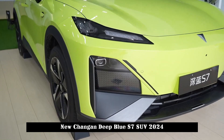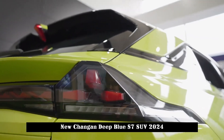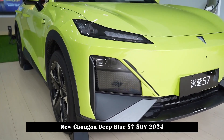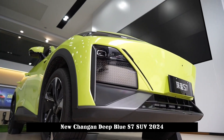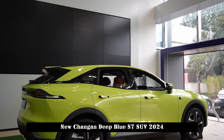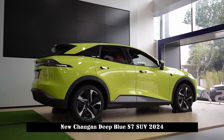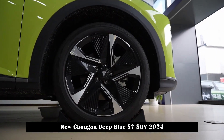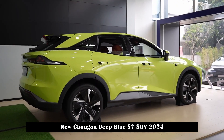If you want to summarize the design of Deep Blue S7 in two words, it should be dynamism and vitality. The height-to-width ratio is 0.842 and the height-to-length ratio is 0.342, giving the best body shape close to the golden ratio. Combined with the family-style front-end design language and sharp-edged lines, this S7 takes into account both the sense of technology and the sense of fashion.